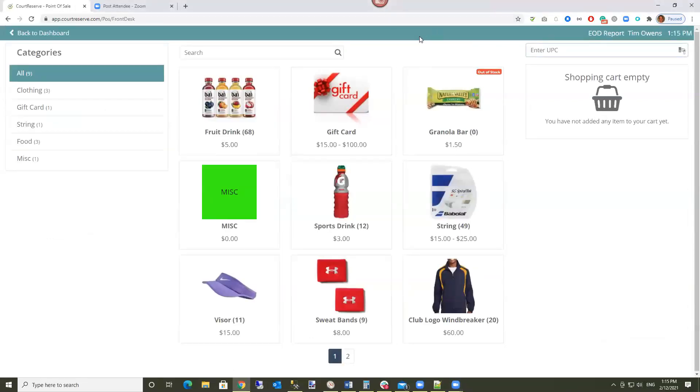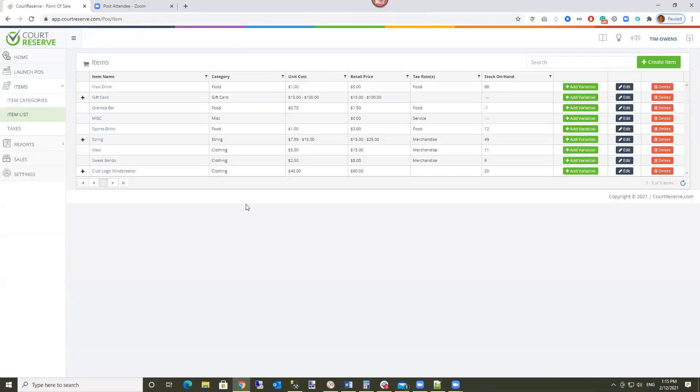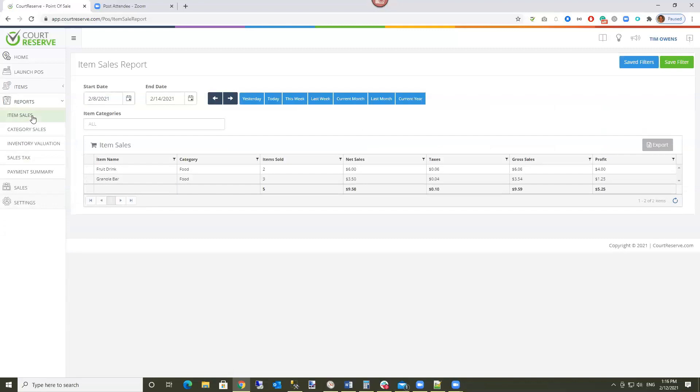We're going back into the point of sale section on the left. If you've sat in on one of our financial reporting webinars, I'll quickly go through the same content. We're also getting ready to publish all of our educational webinars on the CourtReserve.com website — sometime early or mid next week you'll be able to find the financial reporting webinar there for more detail on all these reports. Under Reports in Point of Sale is where you find the items, categories, and information for your point of sale system.